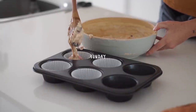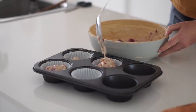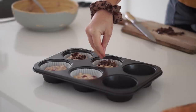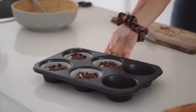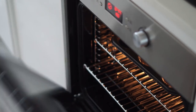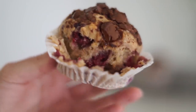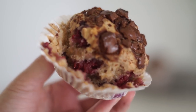Moving on to Sunday — I woke up not knowing what I was in the mood for, so I ended up making some breakfast muffins that were vegan and refined sugar-free. I put oats and frozen raspberries in them, topped them with chocolate chunks, and baked them. I ended up just having one for breakfast since I wasn't super hungry.